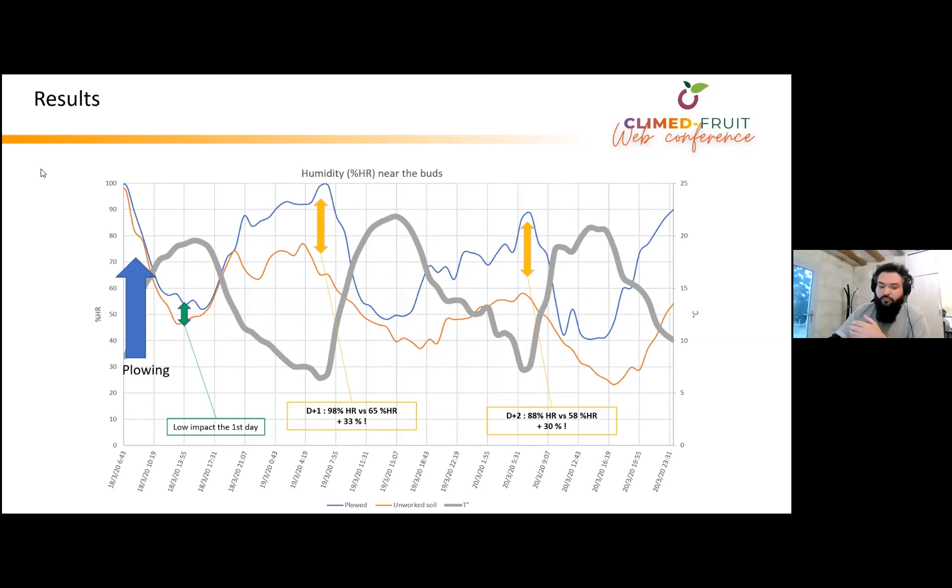Here is an example of a very interesting result. The blue line is the humidity at bud level just above the ground that was plowed, and the orange line is the humidity above the ground that was not plowed at all. The plowing happened early in the first morning, marked in blue. On the first day, there is no major difference in the atmosphere around the buds. But during the second day, we can see 33% higher humidity just above the plowed ground. The third day is similar, with around 30% higher humidity consistently above the plowed ground. This kind of difference is very significant.